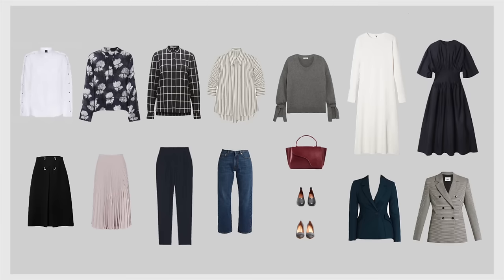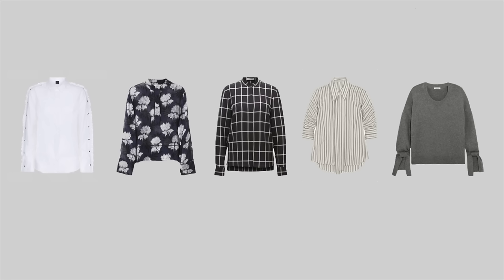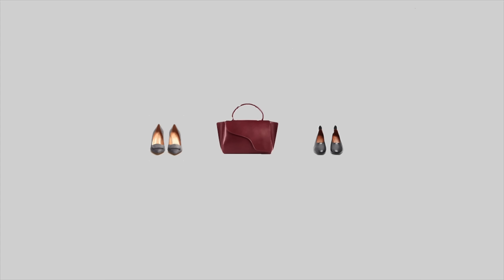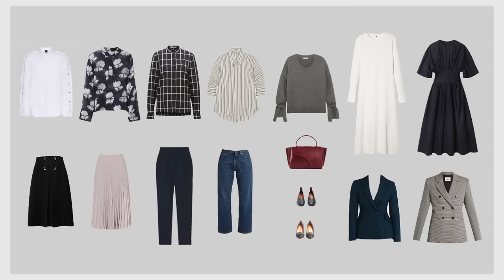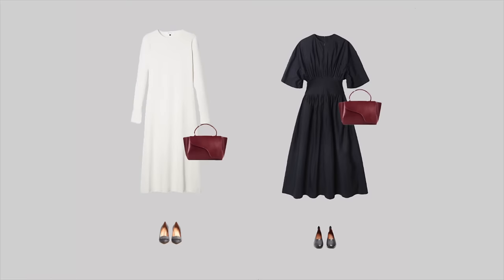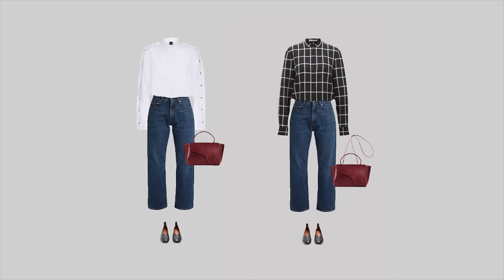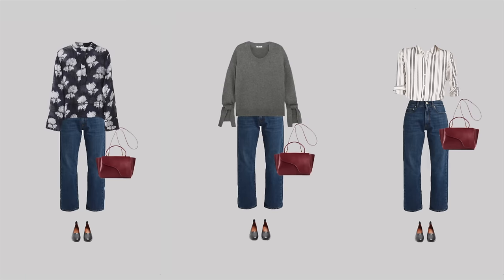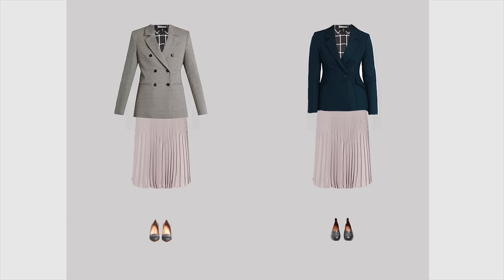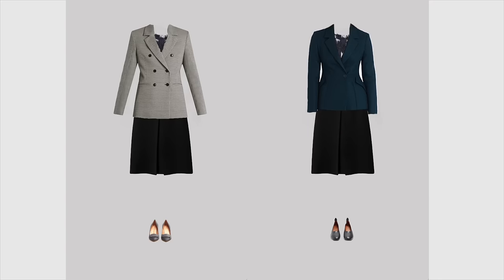Here's the capsule wardrobe I've just made. It includes five tops, four bottoms, two dresses, two jackets, two pairs of shoes, and a bag. When I mix all these pieces together I get 22 fully interchangeable outfits that are perfect for the business casual dress code. Both dresses are statement pieces with beautiful designs. I also included a pair of jeans to show how you can style them for this dress code so they don't look too casual. The two jackets have different shapes, fits, lengths, and colors, but both go very well with every outfit.